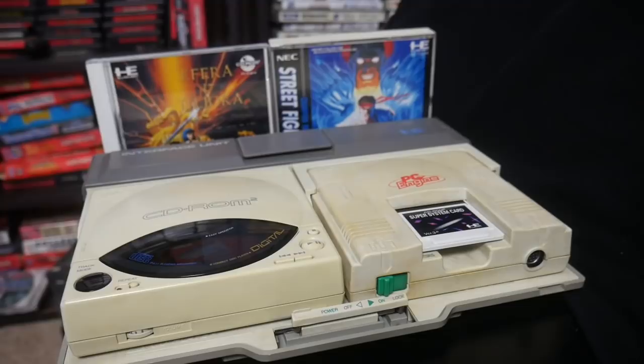Now this isn't a flex video or anything. If you know anything about me, you know that I'm a very cheap individual. I did not pay any sort of market prices on any of these systems, but I just thought it would be a fun way to take a look at some of the more rare items in my collection. So sit back, relax, make sure you subscribe to the channel, and let's talk about the six rarest consoles and handhelds in my gaming collection.